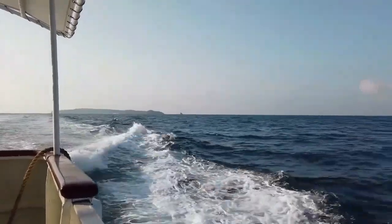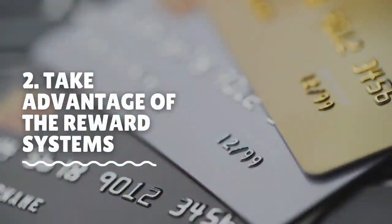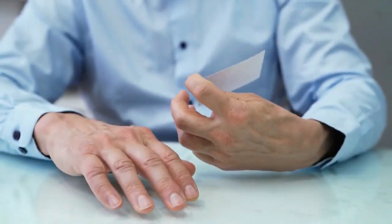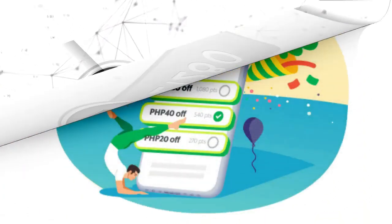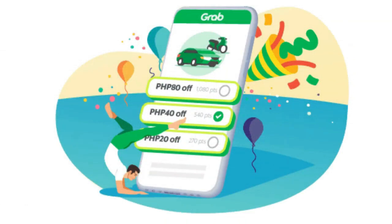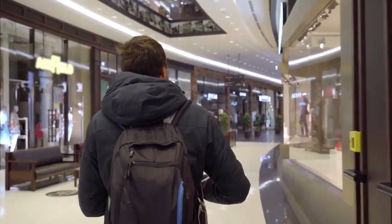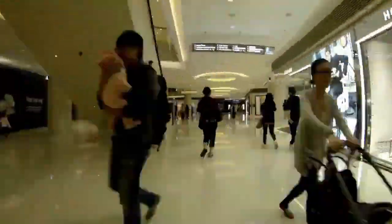Take advantage of the reward systems. Another advantage for living full time in the Philippines is that there are several reward programs for regular members and customers. You will most likely come across common reward programs such as those found on the Grab app. But Lazada, Robinsons, SM, Smart, 7-11, and Vikings all have reward-based systems.